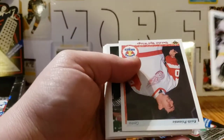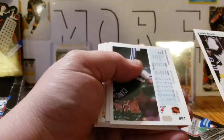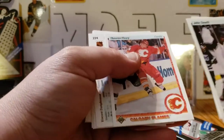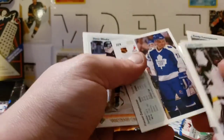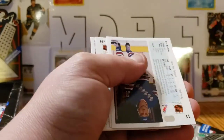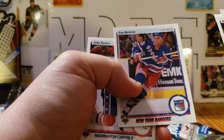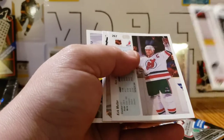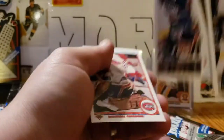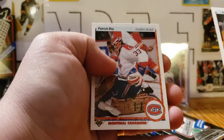We got John Tonelli and a Keith Primeau rookie card — sweet, he was pretty good, had a good career. Randy Cunneyworth — my favorite player from the time — Theoren Fleury, and Matt Cullen. Vincent Damphousse for... and for goalies it was Mike Vernon. Here's Troy Mallette, John Tucker, Kirk Muller, Lori Boschman, Billy Ranford, Conn Smythe winner, and there he is — Patrick Roy.